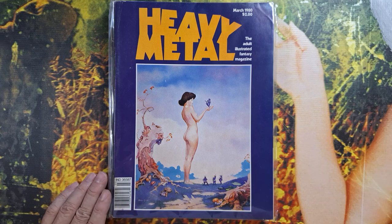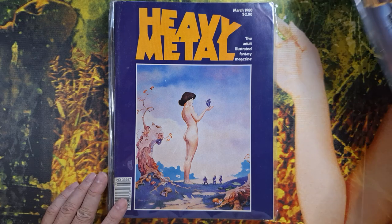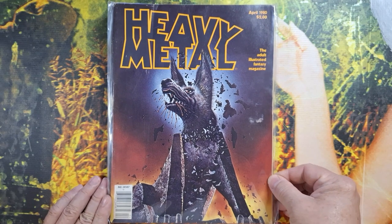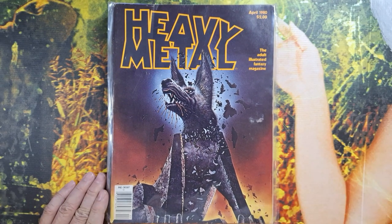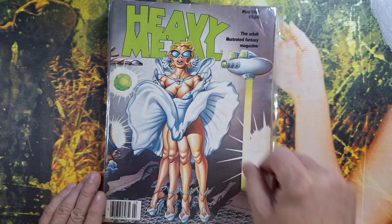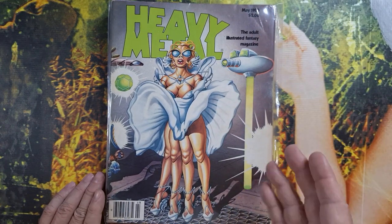He wouldn't say it like that — that's a horrible impression. That's why I'm here talking comics and cartooning with you rather than making a living doing impressions somewhere. May 1980. Okay, so that's all of 1980. Let's see what is in the other year.